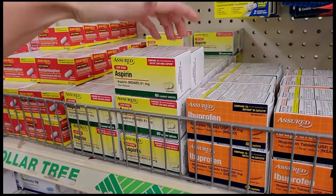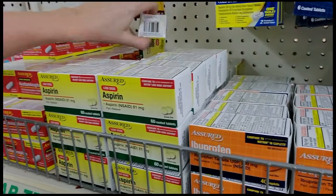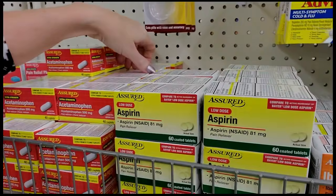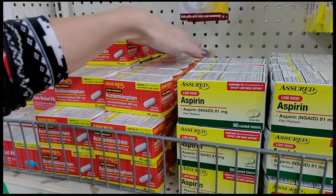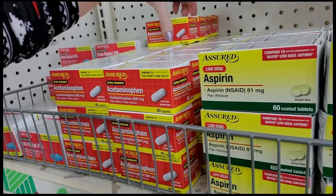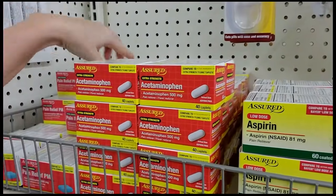We have low-dose aspirin, which is 81 milligrams per tablet — this is like Bayer low-dose aspirin. And then we have acetaminophen, which is generic Tylenol extra strength. You can tell it's extra strength because it's 500 milligrams. Regular strength Tylenol is 325 milligrams per tablet. The standard dose is 2 tablets, so you're going to get 1000 milligrams — or 1 gram — in 2 of these.